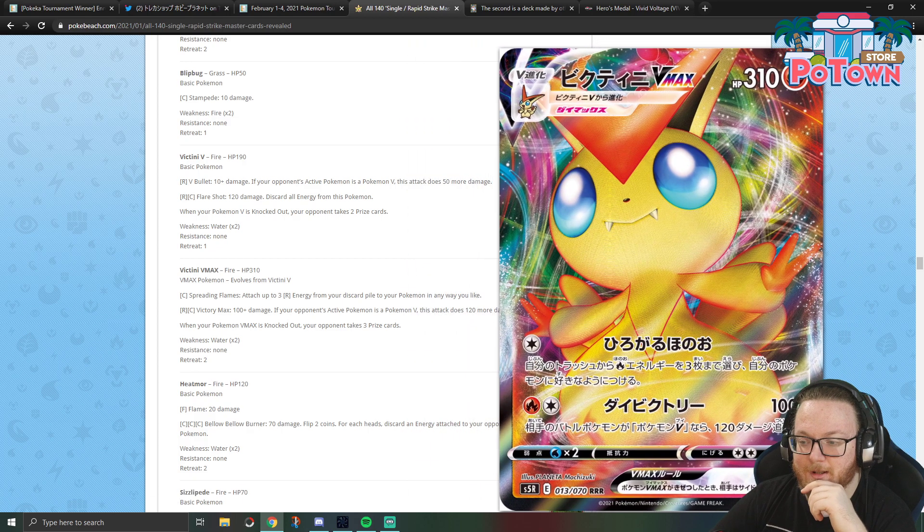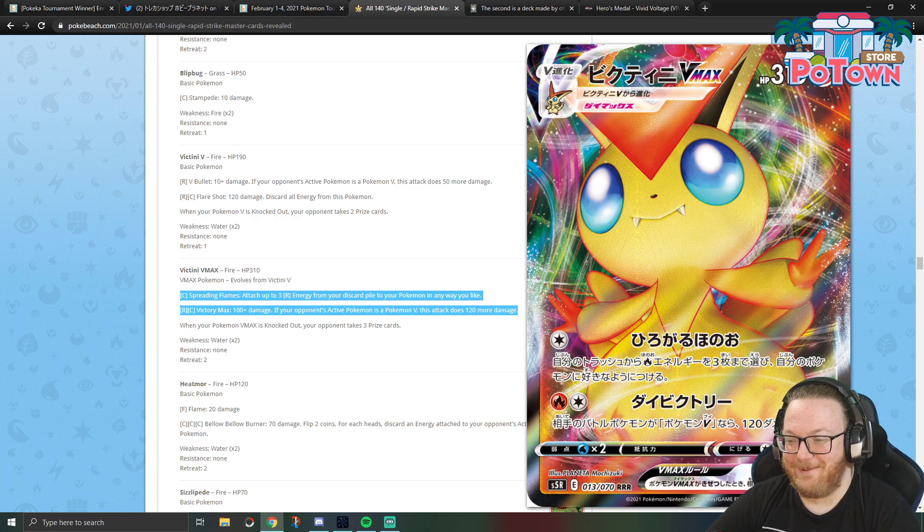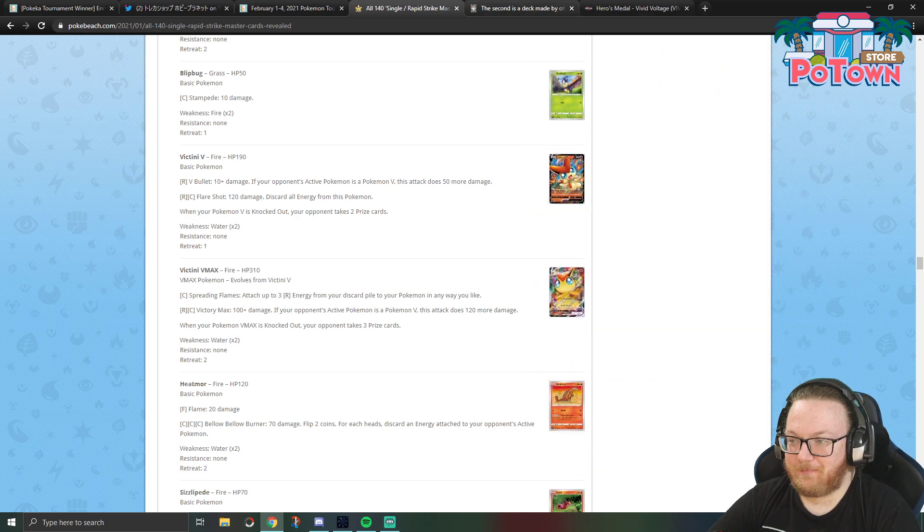Victini VMAX is a pretty awesome looking card and really efficient for its attack cost. The first attack, Spreading Flames, is the same as the Sword and Shield base Victini V — attach up to three Fire Energy from your discard to your Pokémon any way you like. The second attack, Victory Max, does 100 damage for two energy, and if the defending Pokémon is a V, it does 120 more — so 220 for just two energy, which is really nice. Eternatus swings for 270 for two energy, but Eternatus needs to fill its bench and is more susceptible to energy denial and hitting for weakness.